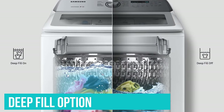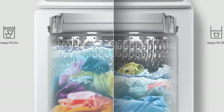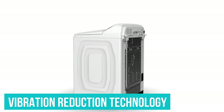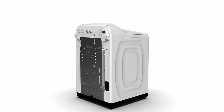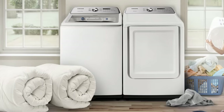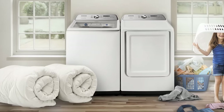For laundry that's more soiled, you can opt for the deep fill option that adds more water as the machine is washing. This quiet top-load washing machine has vibration reduction technology, so you won't get any of that earth-shaking shuddering that we're used to with older washing machines. Its 5 cubic feet of capacity provides plenty of space for larger loads like towels, sheets, and even comforters.